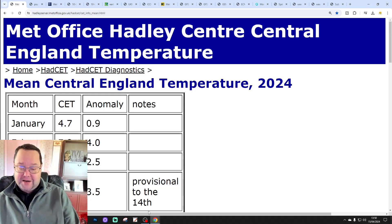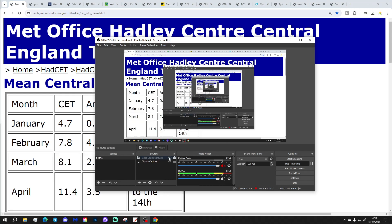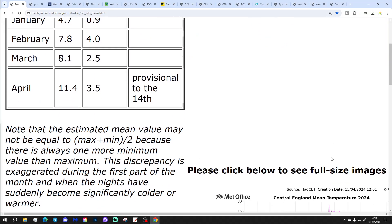I hope you're having a lovely Monday. Let's start off with central England temperature. The CET is now sitting at 11.4 degrees — that's 3.5 degrees above the 1961 to 1990 average. That is provisional to yesterday, the 14th of April. So a very mild, warm start to April. Going to be in the 11s for the first half of April, probably ticking back down into the 10s over the next few days.